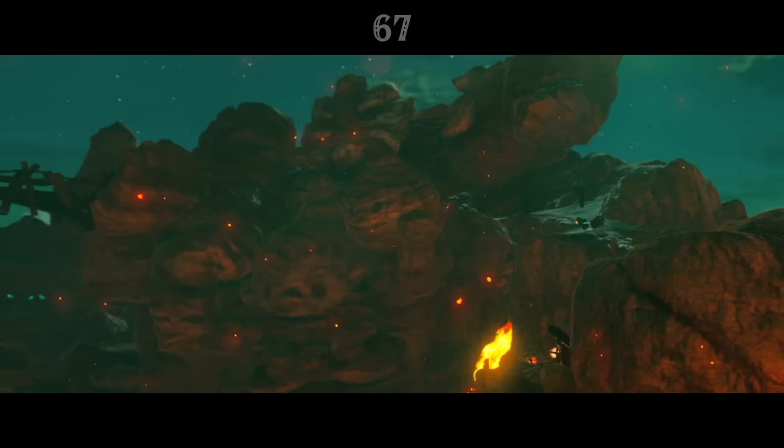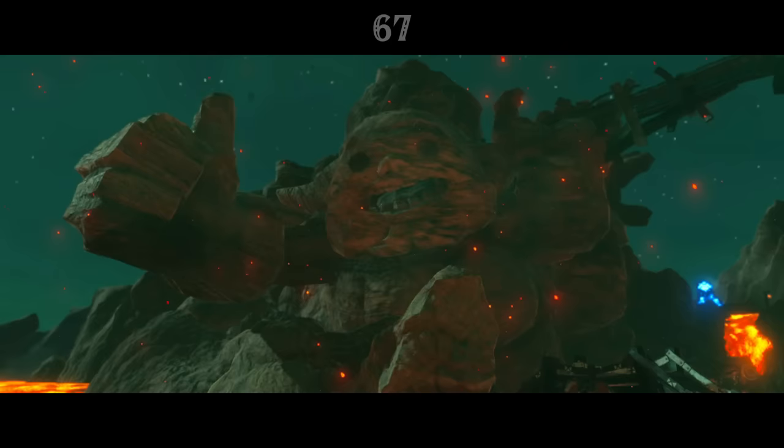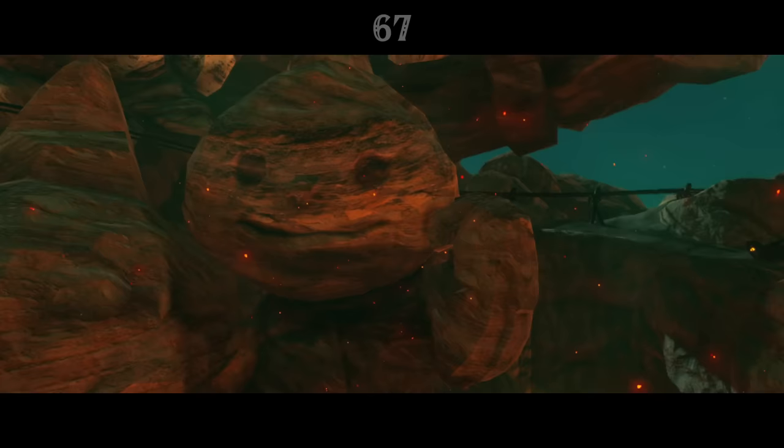Goron City sits in the shadow of a huge carved mountain, like a Goron Mount Rushmore. It depicts Daruk, as you'd expect, but also a weird group of other Gorons: Gorko from Twilight Princess, and Darmani and the Goron Elder's son from Majora's Mask.